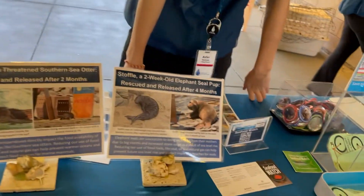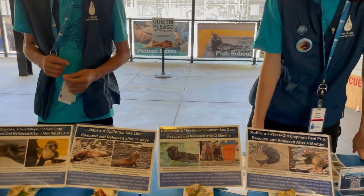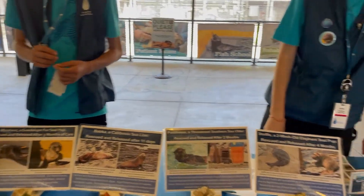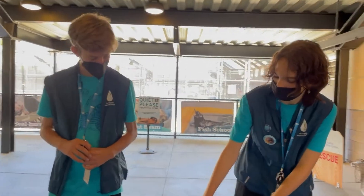Are sea otters the ones who build dams? No, those are beavers — artificial dams are made by beavers. Beavers are freshwater animals.